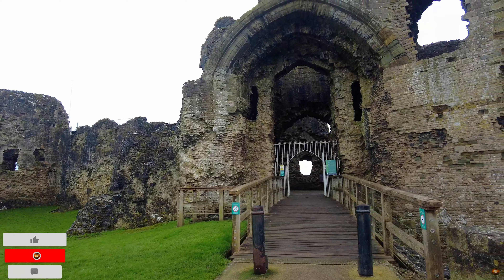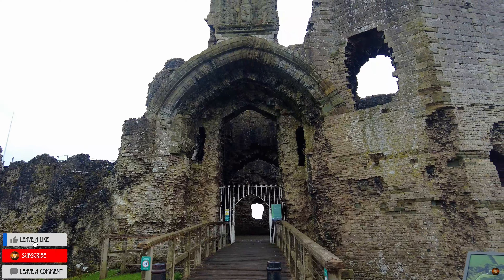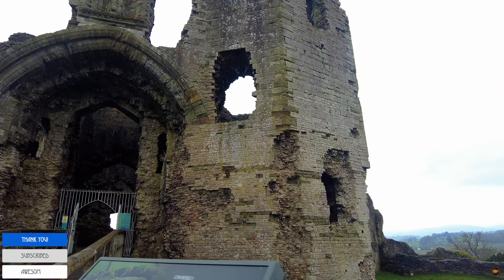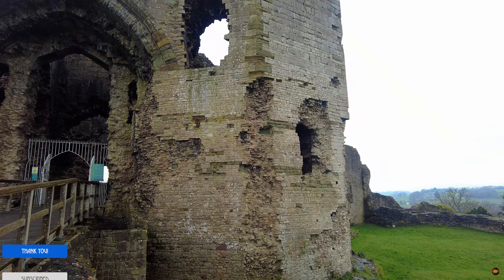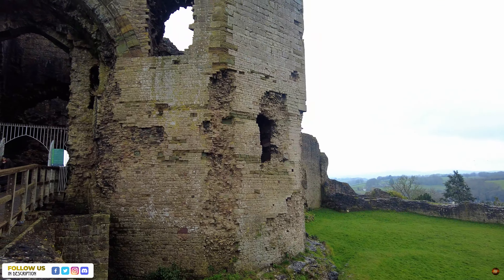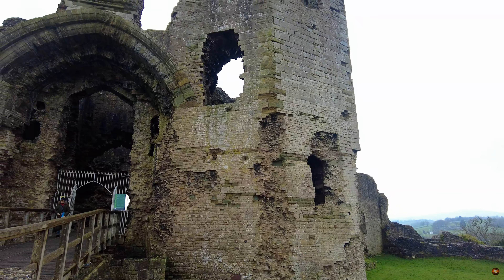In the annals of Denby Castle's history, the grandeur of its main entrance stands as a testament to the architectural prowess of the Edwardian era. This imposing gateway, adorned with meticulous detail, served as the focal point of ingress into the fortress.